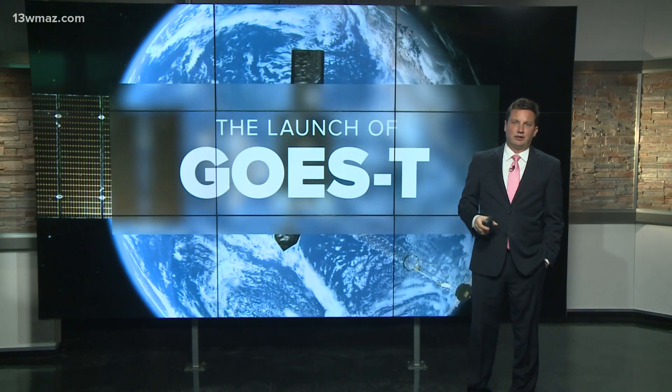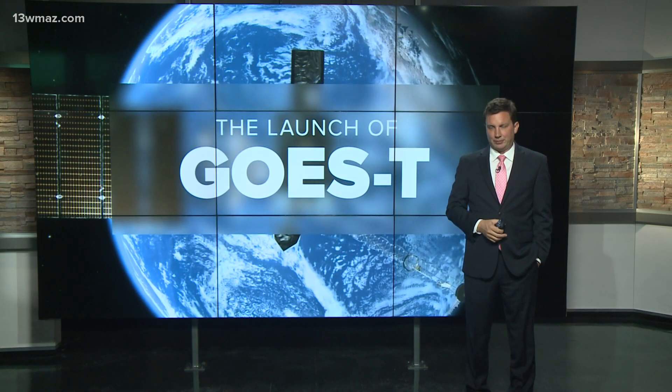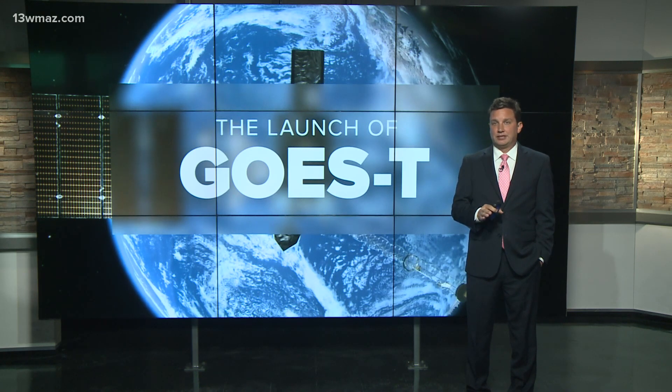We talk about satellites and radar fairly regularly here at 13 WMAZ. Today, NOAA and NASA launched a new satellite into space and in just a matter of weeks, it'll be providing the images of the western U.S. that you see right here on 13 WMAZ, but that's not the only thing it'll be doing for us.